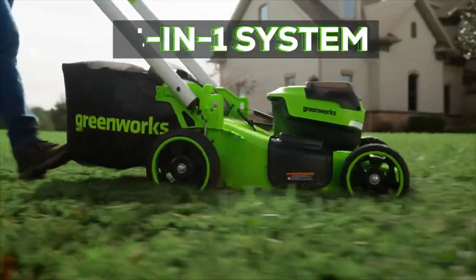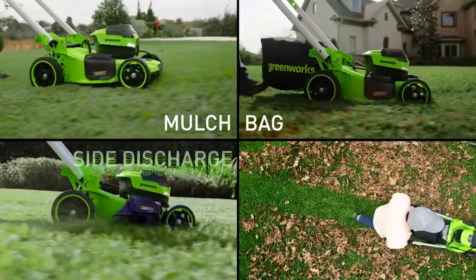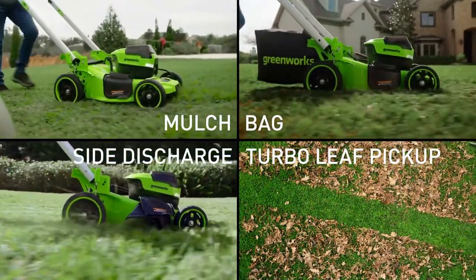The 4-in-1 cutting system offers mulching, bagging, side discharge, and turbo leaf pickup all in one.